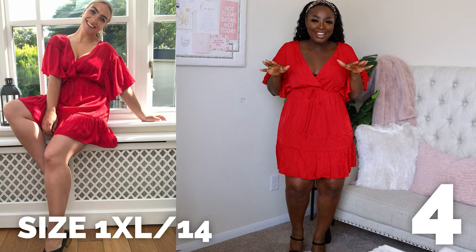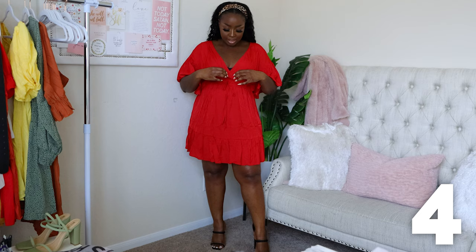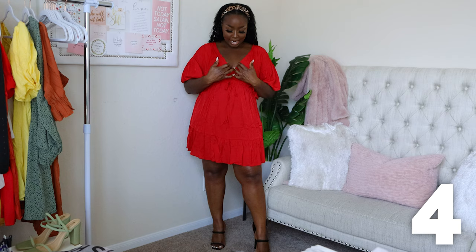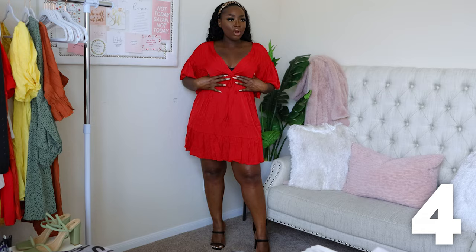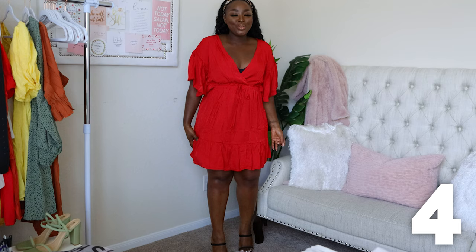This next one is big on me - these are all 1XL. I didn't realize I shopped in Fashion Nova Curve. So this is Fashion Nova Curve 1XL, size 14 US. It's big up here but I'd just put a safety pin to conceal things. I need to buy one of those bras that goes down low but still pushes you up - comment if you know a good one. I love the detail on the arms and how spacious the skirt is, so going down a size would actually be too tight.